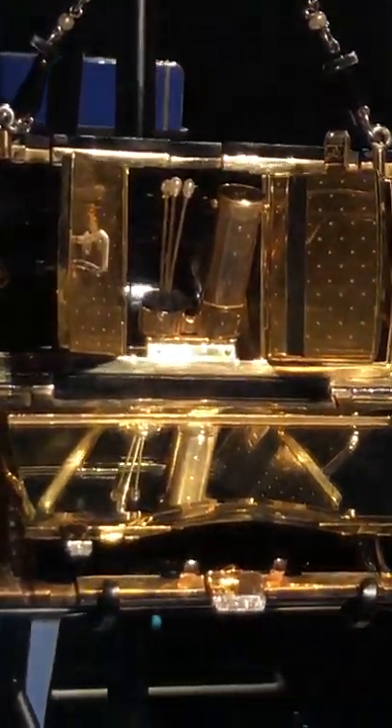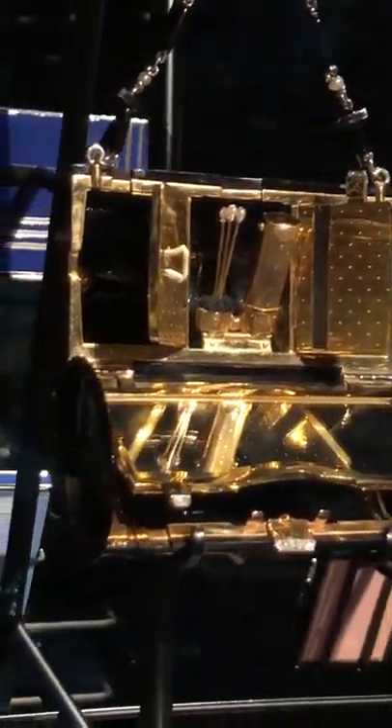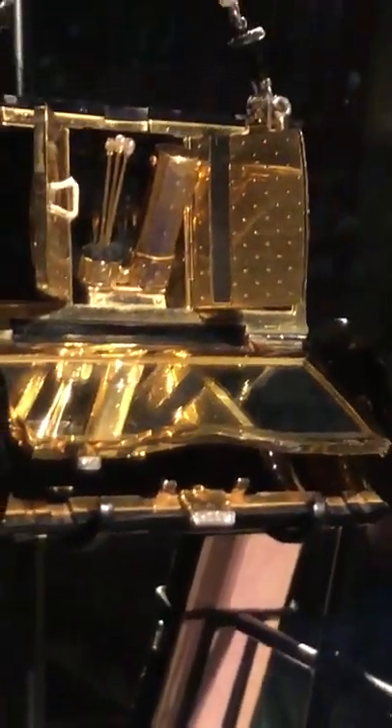The lipstick containers were very much bespoke — you'd have to take your lipstick back to the jewellers to get a new one fitted when it ran out. On the other side of the oval, you would put your cigarettes and your matches.